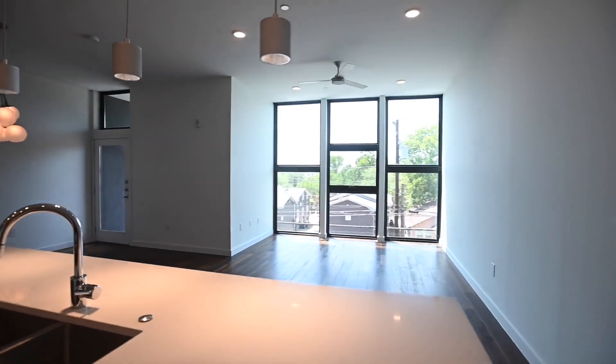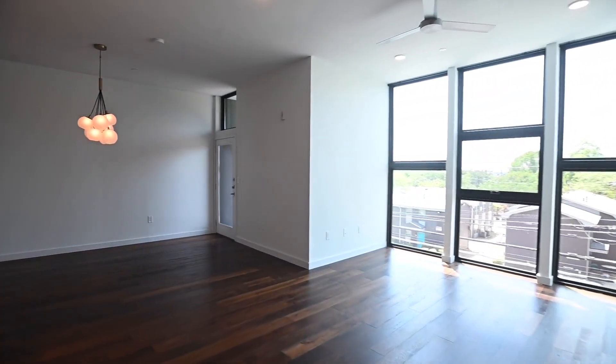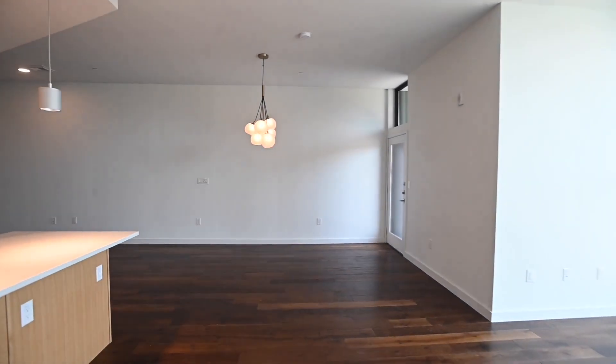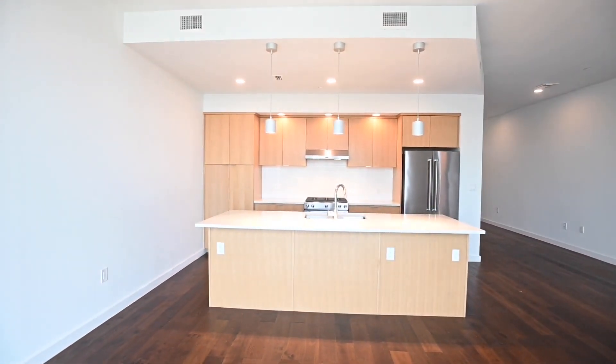Plenty of light coming in through the front windows here. Nice floor to ceiling windows — definitely one of my favorite features. Get a feel for how nice and open this space is.